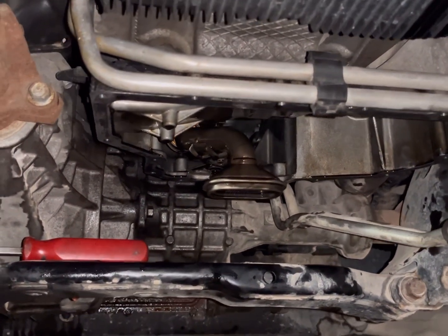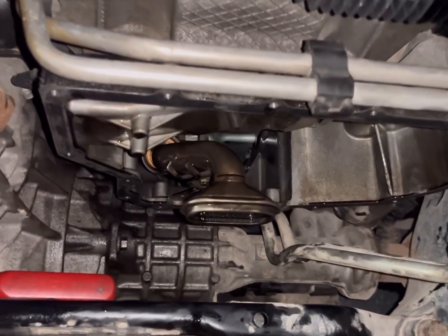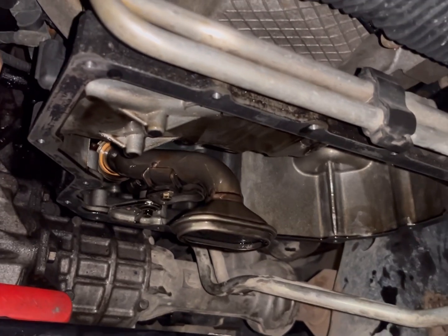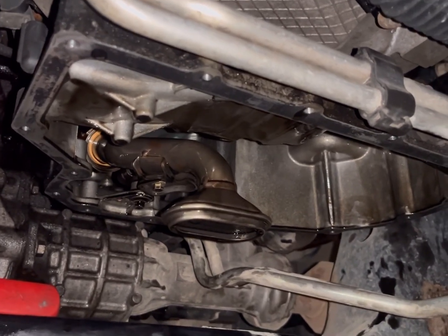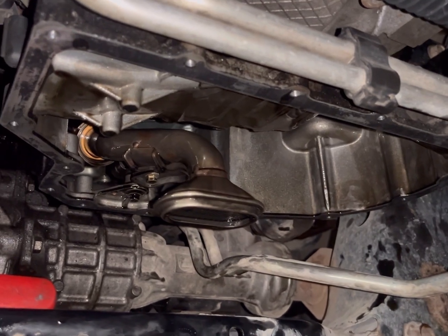Today I'm underneath a 2017 Ram 1500 Eco Diesel and I wanted to talk about the importance of removing the lower oil pan and inspecting the oil pickup tube. I think it's really critical to ensure a long lifespan for these engines.